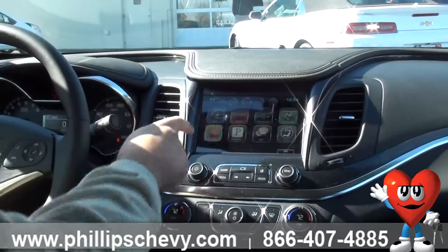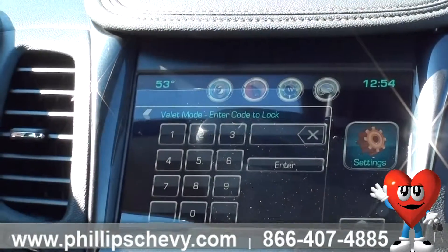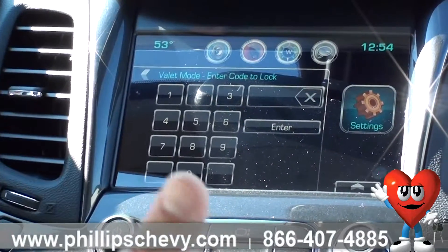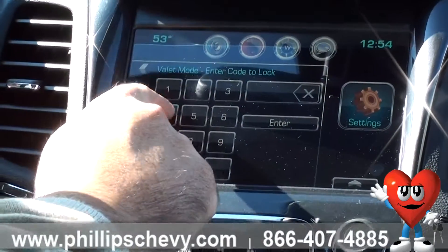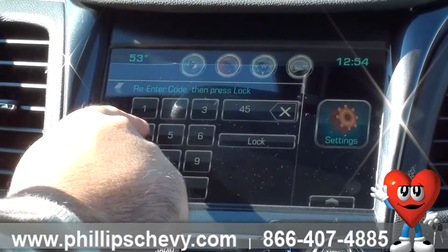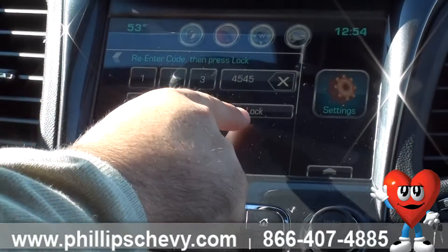It's a pretty nice feature to have. To use it, you just go into settings and from there you can hit valet mode — it'll ask for a code. You have to do four digits, it can be whatever you want, but we'll just do 4545. You hit enter, it's going to have you re-enter the same code, and then you're going to hit lock.